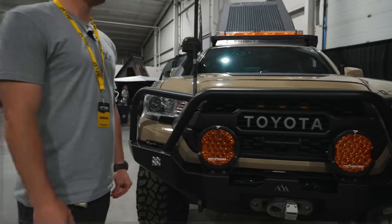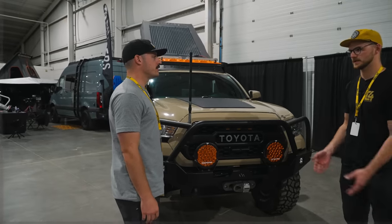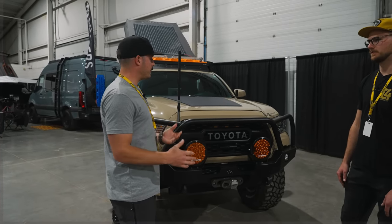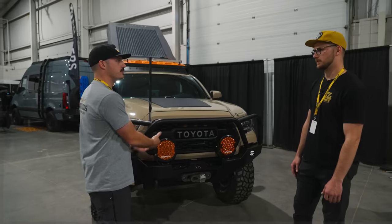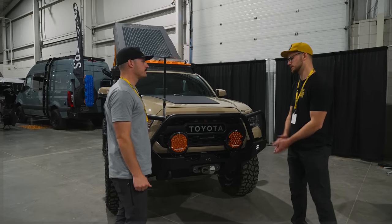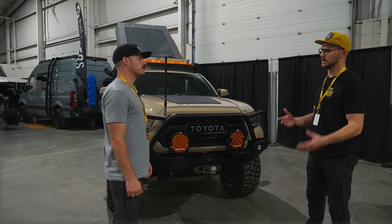These are our newest Prowler series — a true amber LED chip with a true amber lens. We've got them in clear and amber, and they're just solid lights. When people buy bumpers, what do they get next? Lights and winches. So it's an easy win for us.